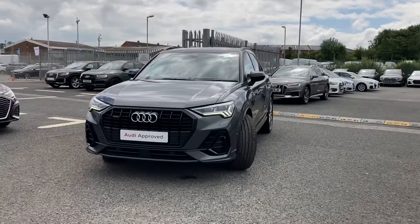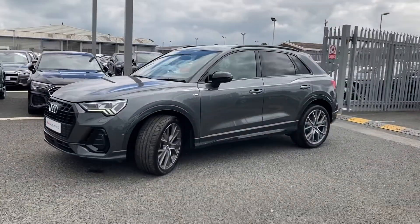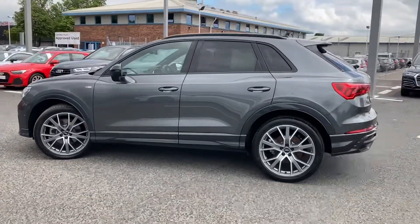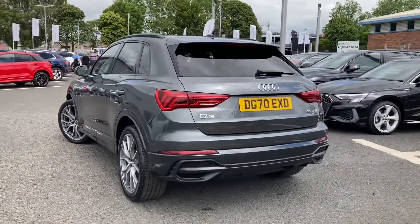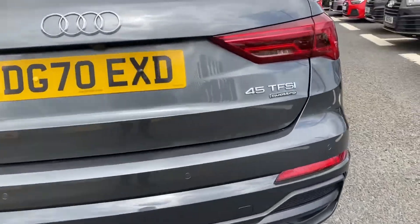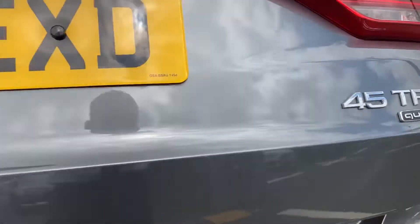It comes with LED daytime running lights. It's an absolutely stunning family vehicle and it comes with a huge range of features. It's got the 20-inch 5 V-spoke star design alloys, adding to the true sporty look of the vehicle. You've got the rear privacy glass, and to the rear you have the 45 TFSI Quattro badging — Quattro means it's four-wheel drive.